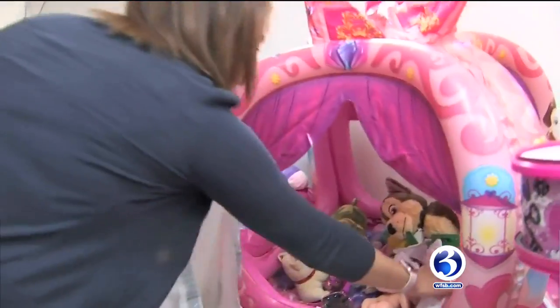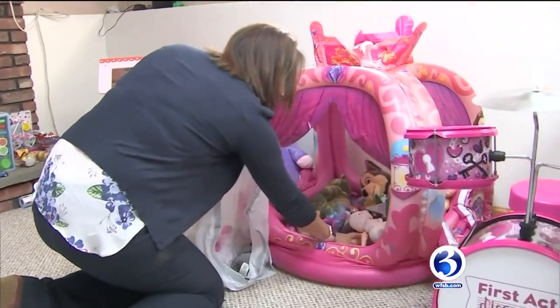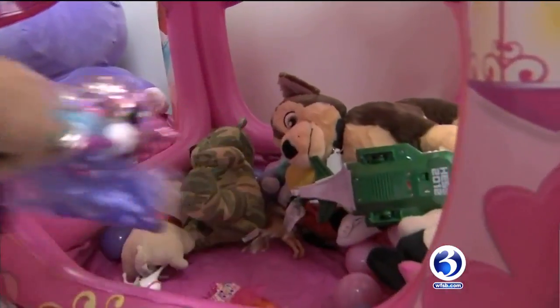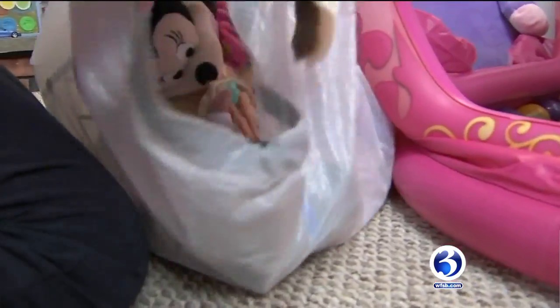She suggests starting inside, where you or your guests hang out the most. "I start in the living room and the kitchen area because those are your most used places." Get out the garbage bags — but not because you're throwing things away. "I do the garbage bag system and it seems to work. I go room by room, put everything in garbage bags, and it's their job to go through what they want, don't want, organize, or donate." It's a quicker way to declutter.